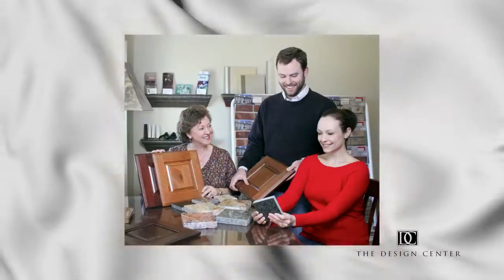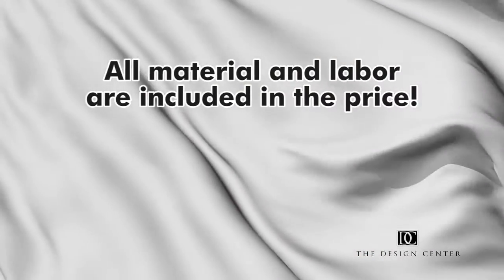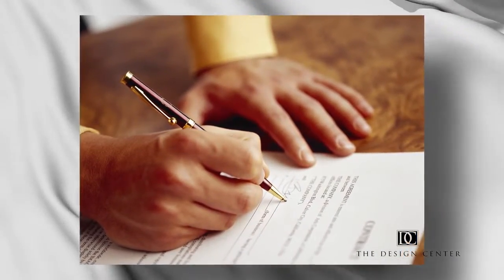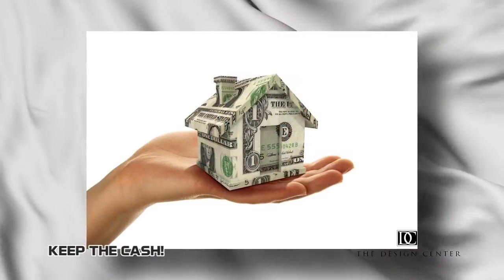Purchasing the products you want through the Design Center will let you enjoy real savings today. For example, all materials and labor are included in the price. There are no hidden costs, plus you pay no sales tax. The pricing you receive at the Design Center takes into account the standard features that come included in your new home. You may qualify to include the options selected at the Design Center in your mortgage, meaning you can just keep the cash.